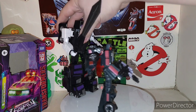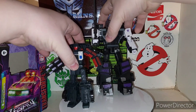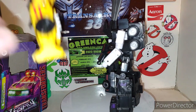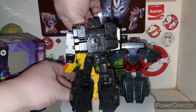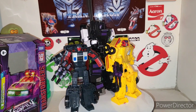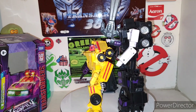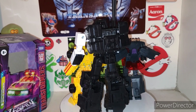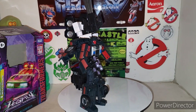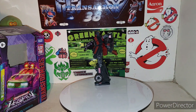Here he is with his Stunticon leader Motor Master. Get his sword out of the way — see how he looks. And Dragstrip as well. See how they look together. So yeah, there's three out of the five. Three out of the five. I got Dead End — I just need to get caught up on reviews. So there he is with the members of the Stunticons. Now let's bring in another Legacy figure for size comparison — that's Knockout.